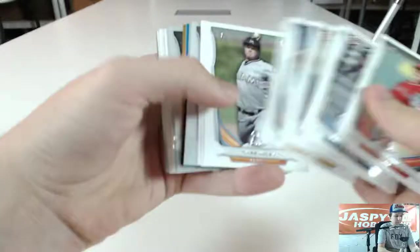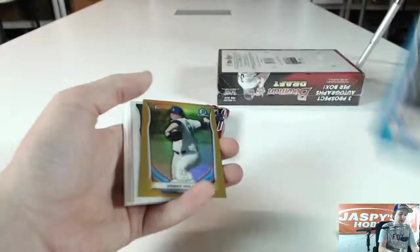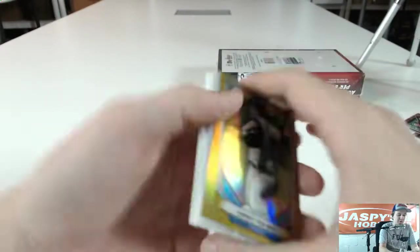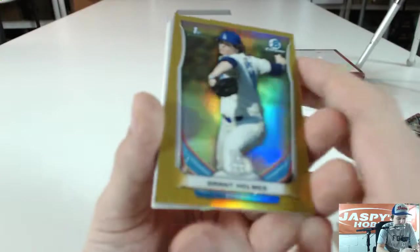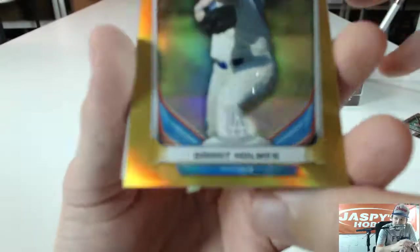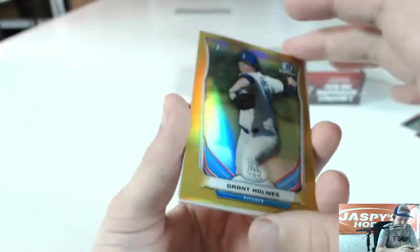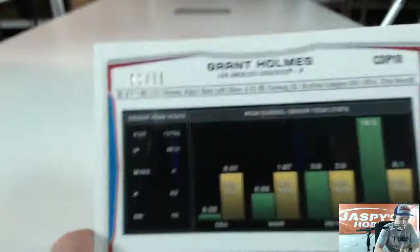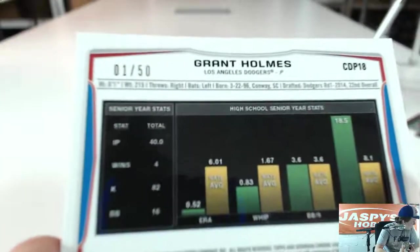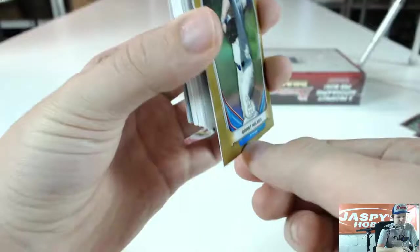Austin Dakar, Corey Seager. Got a Blue Paper Max Pentecost, number 399. And we got a Gold Refractor for the Dodgers — Grant Holmes. Numbered 1 of 50. There's a little piece of something stuck to it — looks like gum. I don't know what that is — not gonna mess with it, too hard.